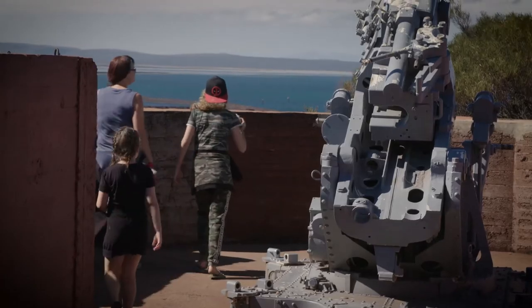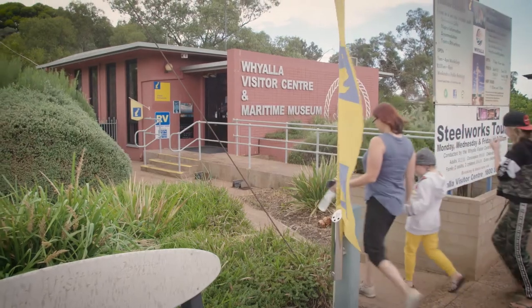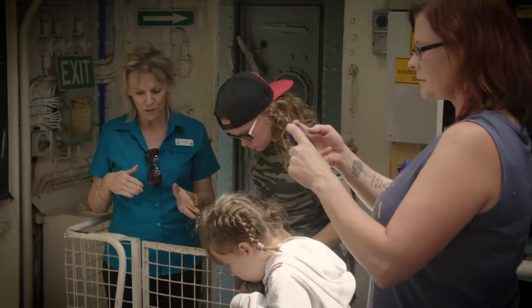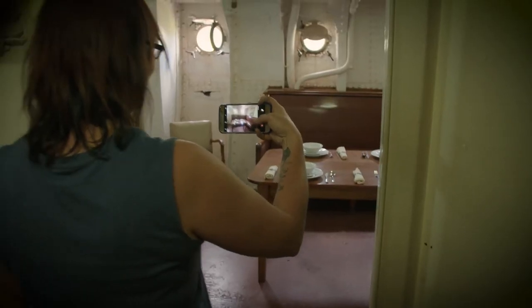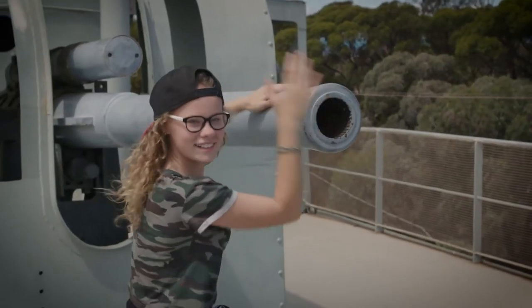As we rolled into town, the locals told us to make sure we check out the HMAS and the Maritime Museum. The kids were pretty excited to go explore the boat. The lady down there was great — we got a nice tour and she was full of information. The boat was huge and it was nice to hear about the history of how it made it from the sea back up onto land and how much it cost. Quite insightful.